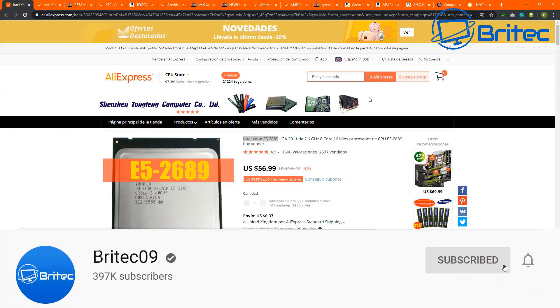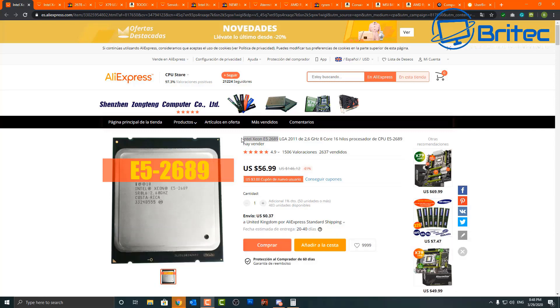Are Xeon processors worth it in 2020? That's what I get asked all the time. I know a lot of people do create content on Xeon processors. They are server-grade CPUs. The one we're talking about is the Intel Xeon E5 2689 — a 2.6 GHz, 8-core, 16-thread processor. This is the very first generation; they're up to version 4 now. In this video I'll break down whether it's worth buying one of these older generation Xeon processors.